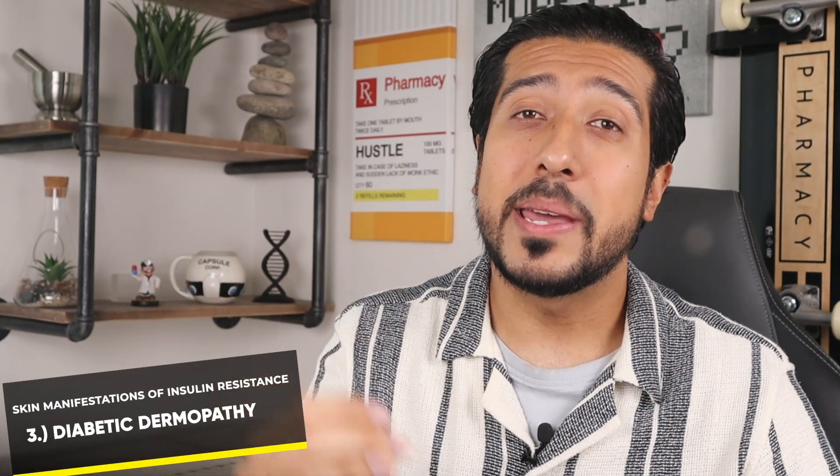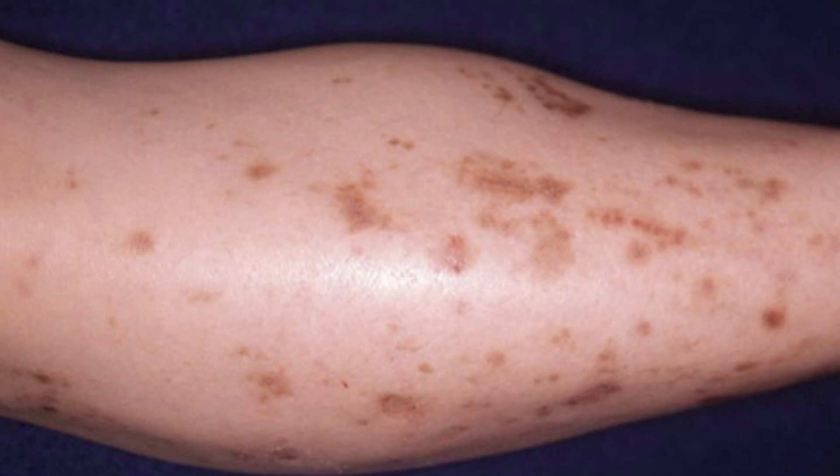The third is diabetic dermopathy, otherwise known as shin spots, since you'll most likely see them on the shins. In rare cases, you'll see them on the arms, thighs, trunk, or other areas of the body. Most people mistake them for age spots, but unlike age spots, these spots and lines usually start to fade after 18 to 24 months. Diabetic dermopathy can stay on the skin indefinitely, so keep that in mind. If it produces dry, scaly patches, try applying a moisturizer to the area, as this is known to help.